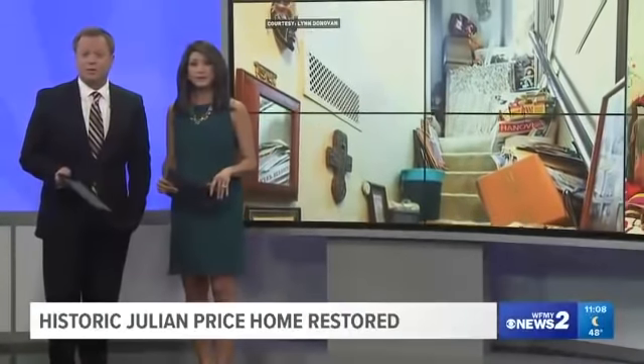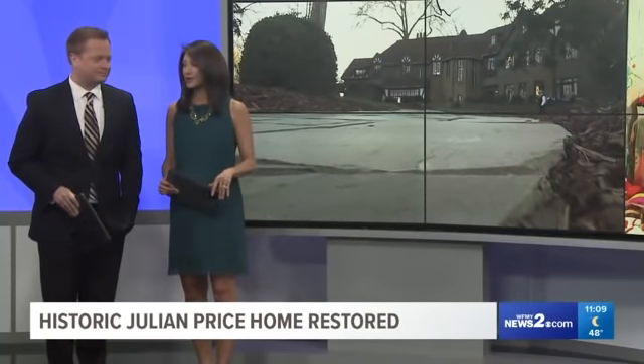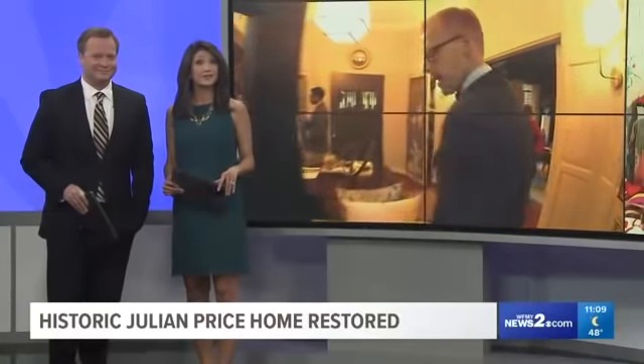After the bank foreclosed on the house, one couple decided they wanted to restore it to its natural beauty. It took a lot of work from a lot of talented people. WFNY News' Alma McCarty got a first look inside.